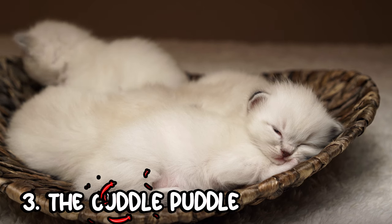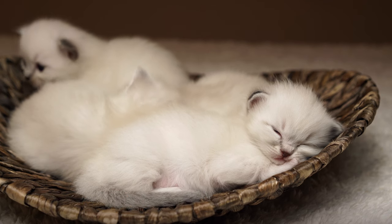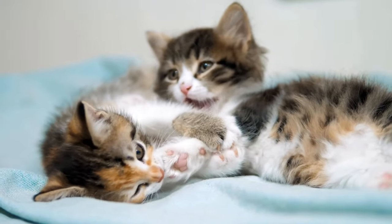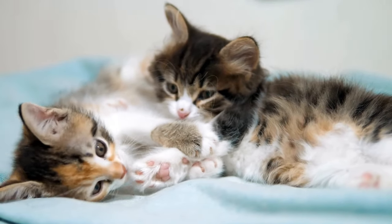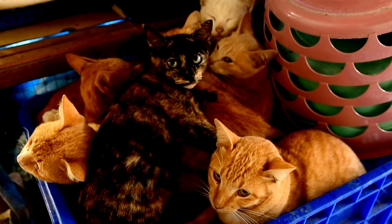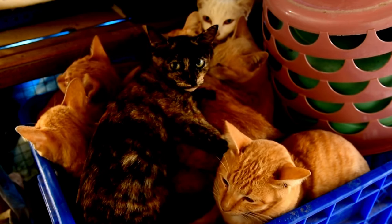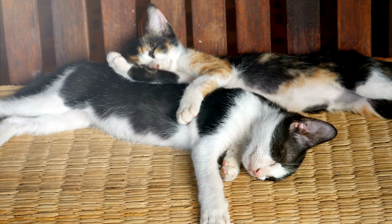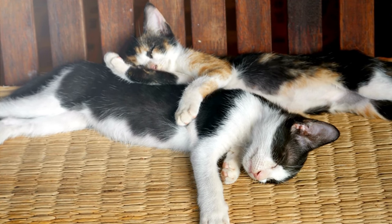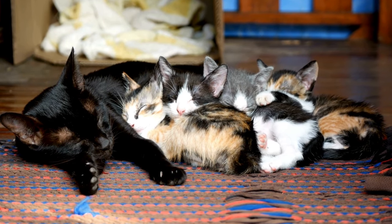The cuddle puddle is a heartwarming sight in any cat-loving home, especially those with multiple pets or particularly affectionate felines. In this endearing sleeping position, cats pile up or snuggle closely with each other or with their human family members, creating a cozy heap of purring comfort. This position not only highlights their social and loving nature, but also provides warmth and security, strengthening the bonds between them. It's a common favorite during colder months when the extra warmth is most welcome. For owners, the cuddle puddle is more than just a cute arrangement — it's a visual representation of trust and familial affection among pets. Watching your cats in a cuddle puddle can be incredibly soothing, reinforcing the deep emotional connections that cats are capable of forming with each other and with their humans.